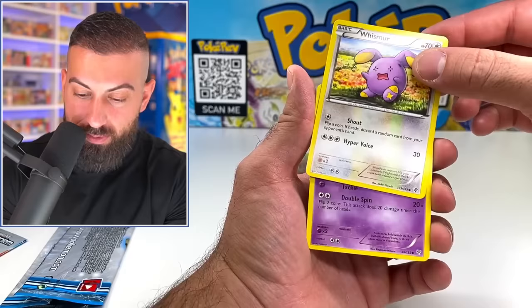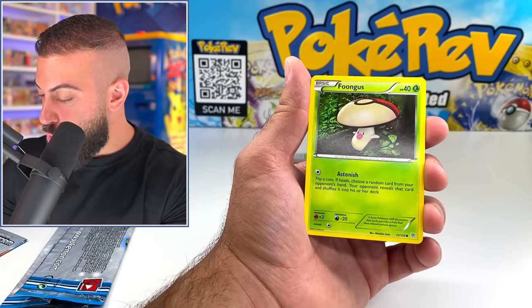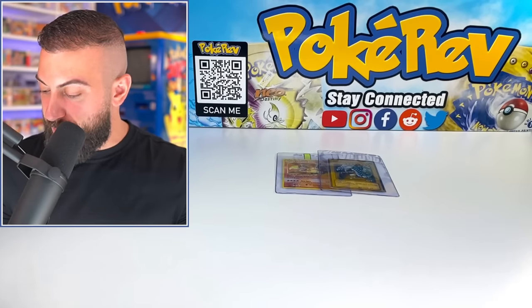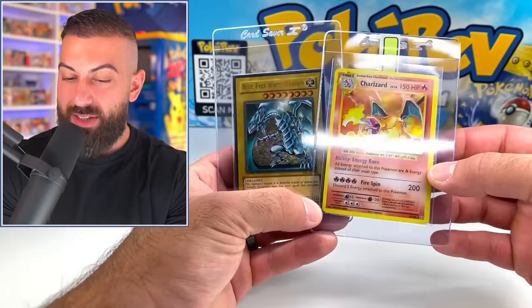We got a Whismur, we got a Koffing, and we got a Foongus — so three common cards. I don't know if they're all supposed to be the same or different, but that was pretty cool. Again, thank you so much, Axie — this is actually insane. The two dragons out of that last thing. Alright guys, I hope you enjoyed the video. Make sure you do enter that giveaway to see if you can be one of three lucky winners for some of these items you saw here today, courtesy of Axie. Hope you guys have a great day, and I will see you on the next one.